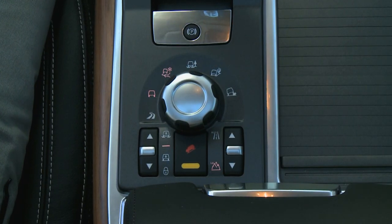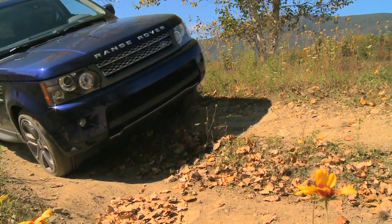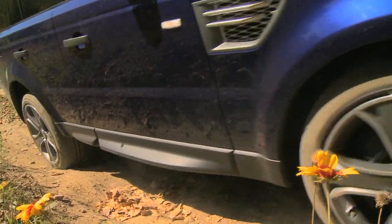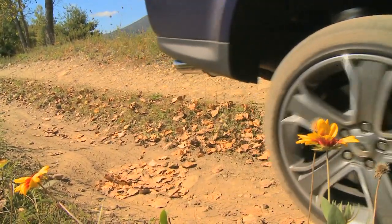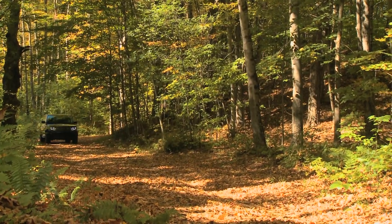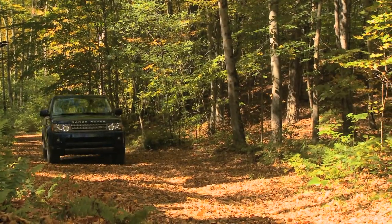You also get the most advanced computer-controlled all-wheel drive system in the industry. The 2010 Range Rover Sport has Range Rover's 60-year history of four-wheel drive experience behind it. The Range Rover's terrain response system gives you optimum performance on pavement and over snow, mud, and rocks.